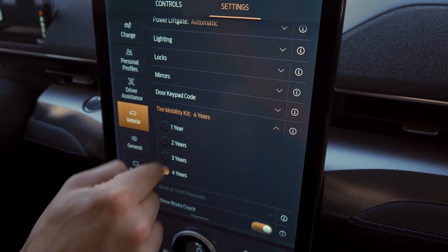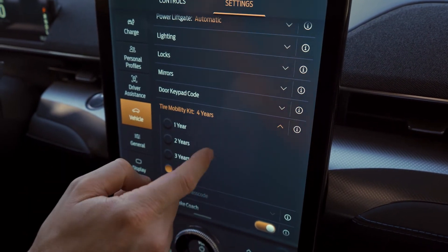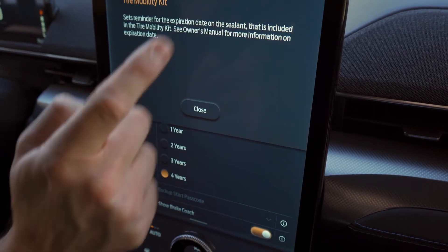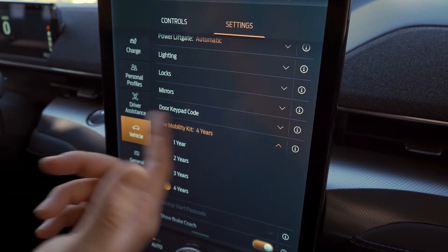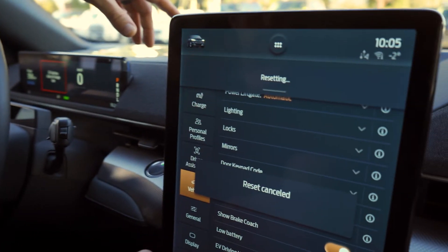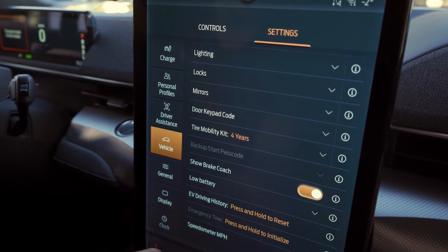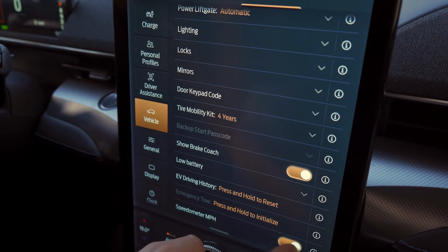There's a tire mobility kit section — it tells you how old your tire mobility kit is and lets you reset reminders, because those things eventually go old. Brake coach, which is always cool. Low battery sign. And you can change it from kilometers or miles per hour just like that.